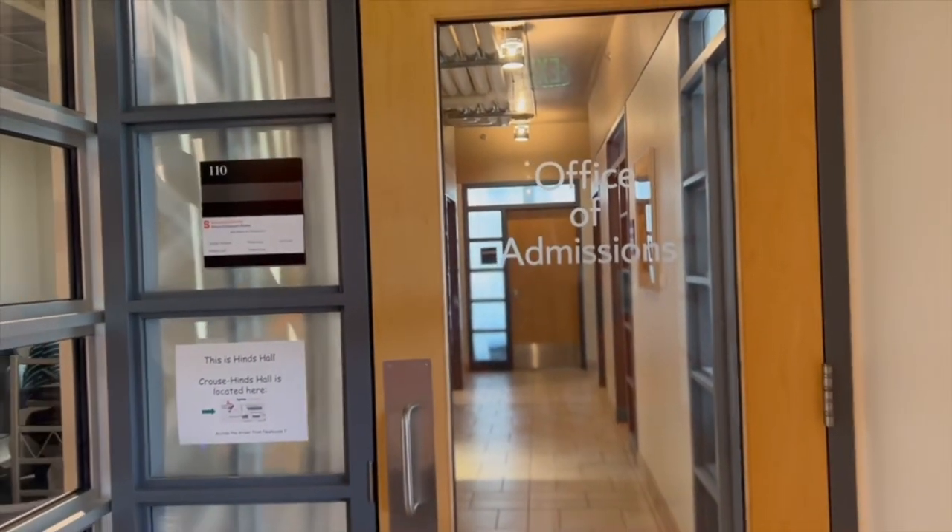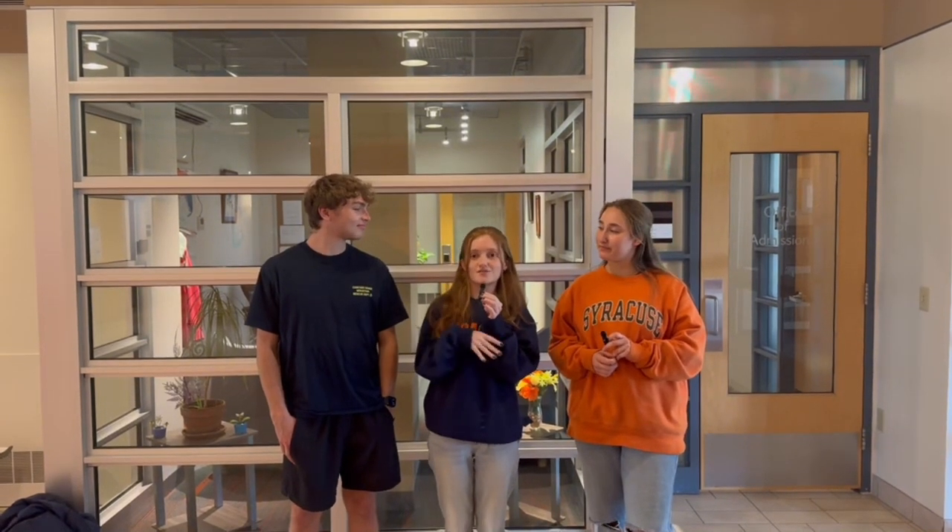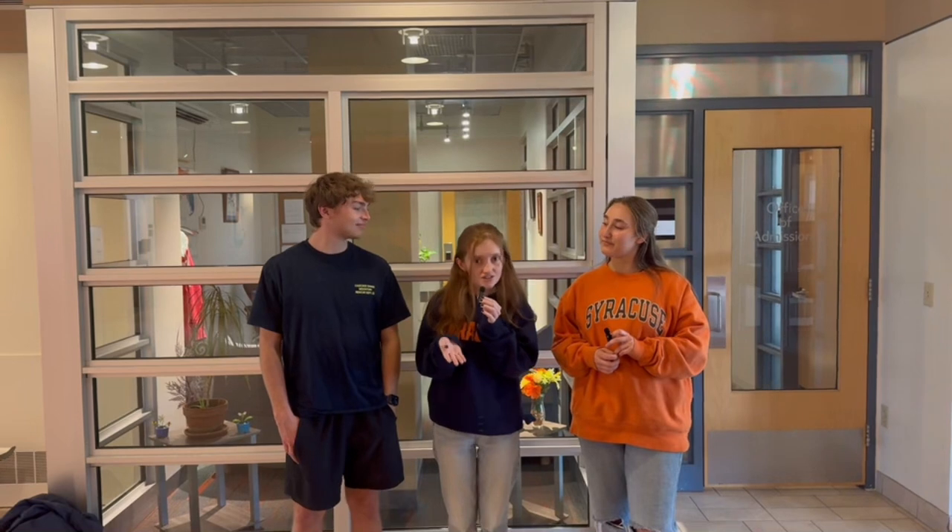We do campus tours of the iSchool building. We do information sessions and we also send letters to prospective students so we can answer any other questions they may have before they come in when they start freshman year.